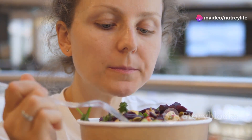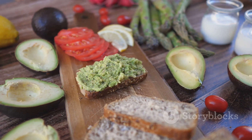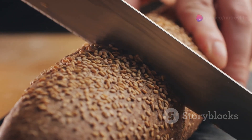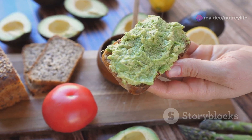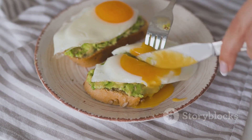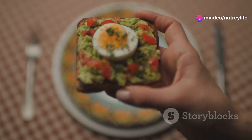These lunch ideas are not only nutritious but also full of flavor. Our ninth idea is a fan favorite: avocado toast. Simplicity at its finest, this meal only requires a handful of fresh ingredients. Start with a slice of whole-grain bread toasted to perfection. Take a ripe avocado and gently mash it onto your toast. Season with a little salt, pepper, and if you're feeling adventurous, a squeeze of lime. For added protein, you can top it with a poached egg or some smoked salmon. This dish is packed with healthy fats and fiber.